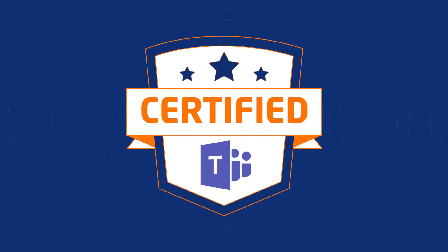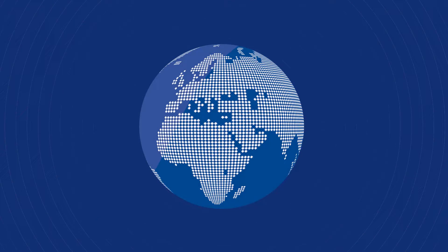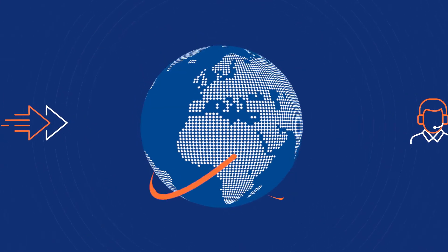Yes, it's certified with MS Teams for direct routing, and it includes all the functions of Operator Connect, like providing telephone numbers and PSTN, long distance, and international calling minutes. Network Connect with MS Teams provides you with the best of both worlds — Microsoft certified direct routing with Operator Connect features included.